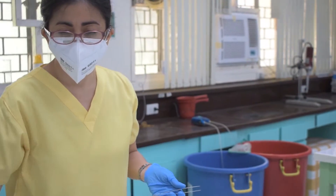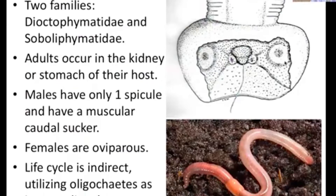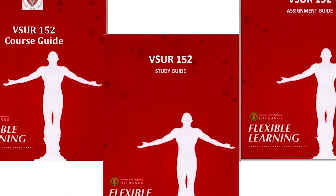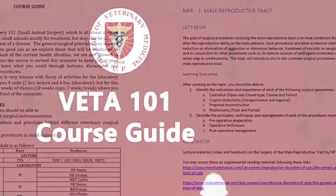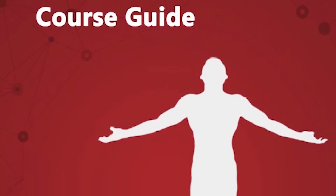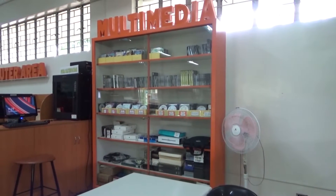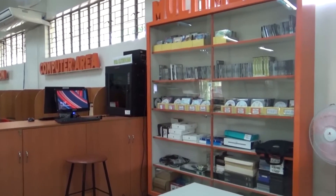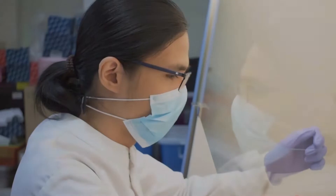With the current global academic setting, CVM will continuously strengthen and explore innovations on remote and flexible learning through learning management systems, and redesign the DVM curriculum to ensure that CVM students will maximize their learning potentials despite the current circumstances. In addition, the digitization of library collections will provide students quick access to the latest local and international online resources.